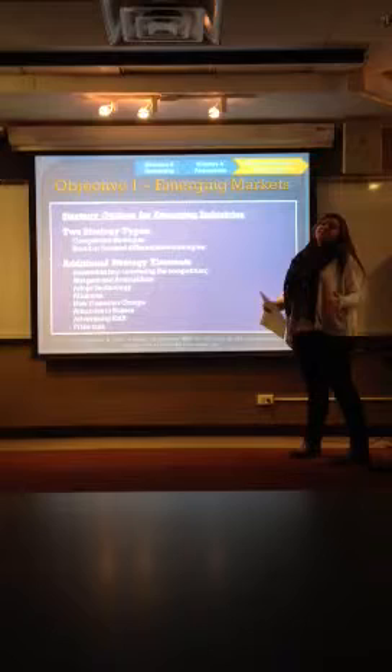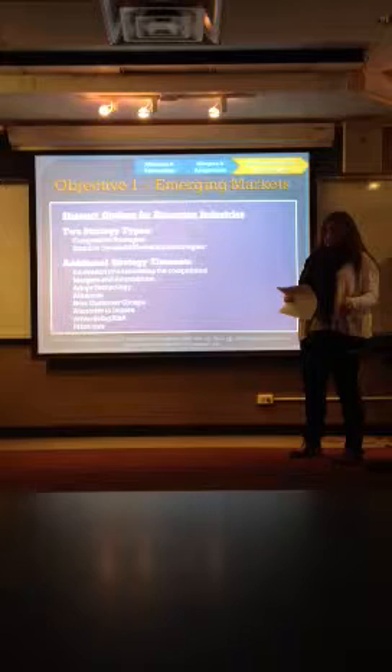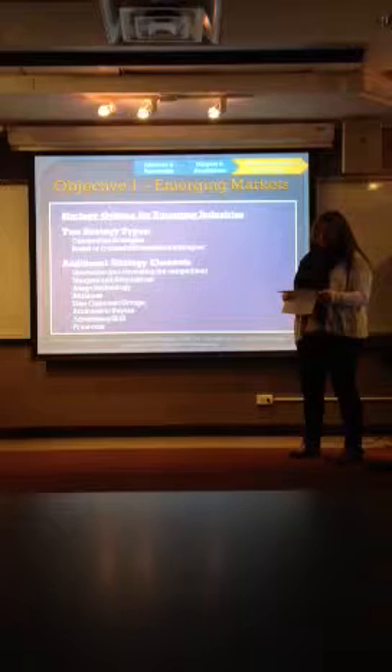What do you need to know about an emerging market? The number one characteristic is that there are no rules — there is so much freedom to experiment, and there's no historical pricing. That makes it difficult because you can have a variety of strategies to get your product out there to be seen. There are two different basic strategy types: competitive, and broad or focused differentiation.